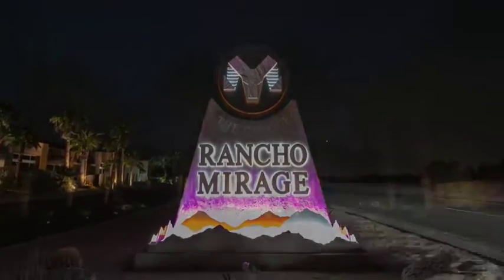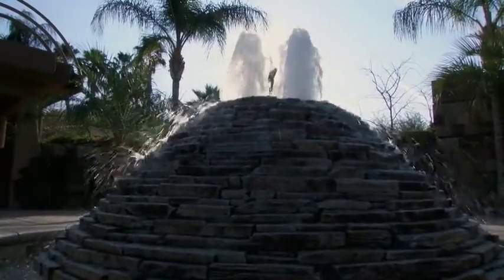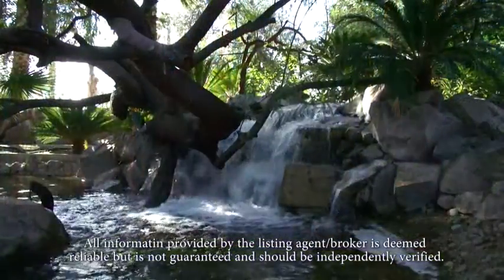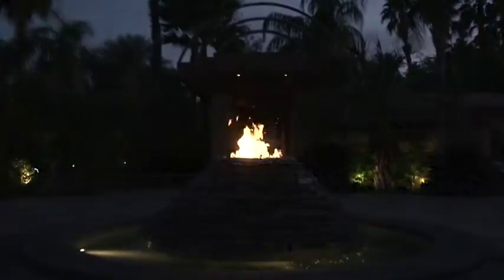Located in Rancho Mirage, California, in the exclusive gated community of the Renaissance, a billionaire on the Forbes list of 400 wealthiest Americans transformed 2.4 acres of desert into this lush Hawaiian-style paradise. Welcome to Number 3, Mozart Lane.